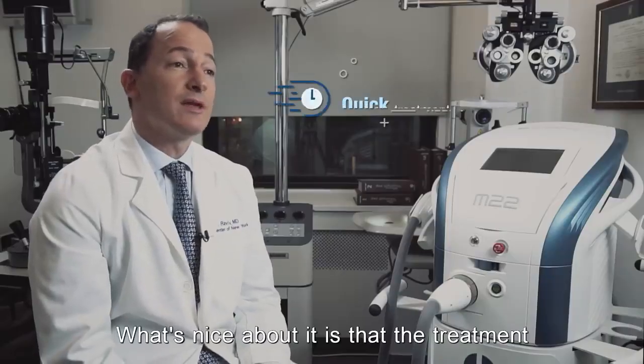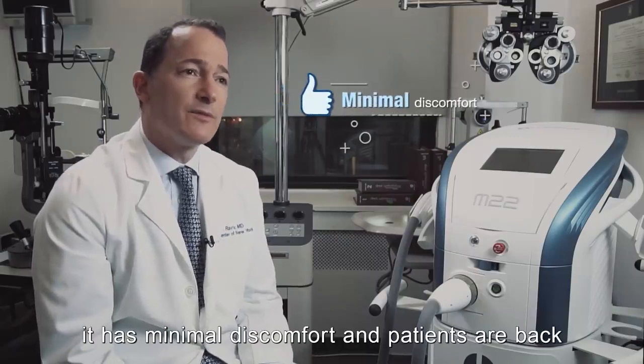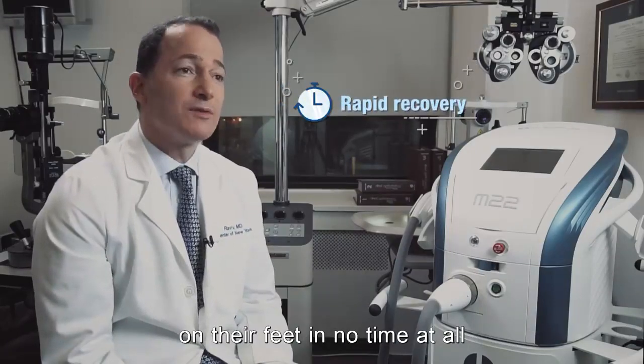What's nice about it is the treatment can be done quickly in the office, it is easy to apply, it has minimal discomfort and patients are back on their feet in no time at all.